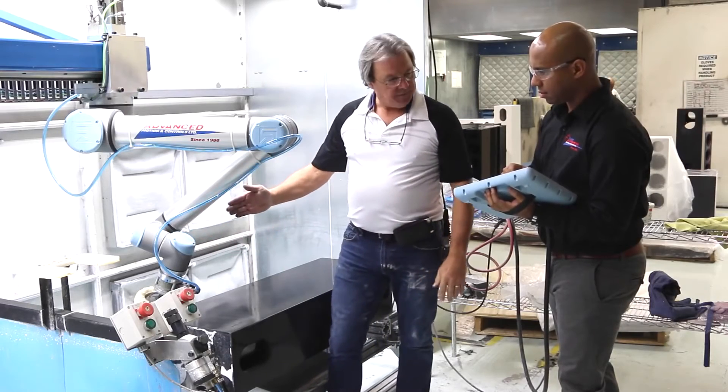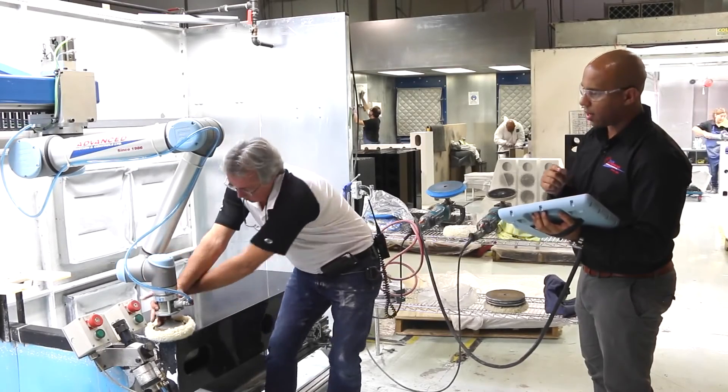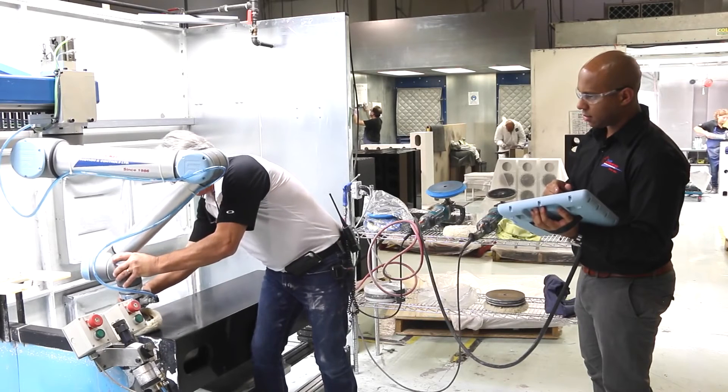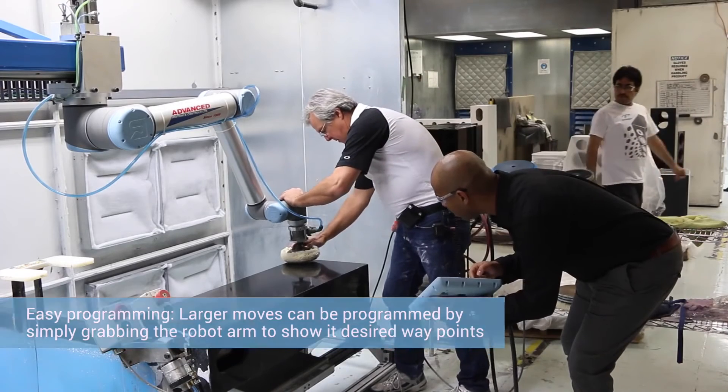The UR-10 robot was first introduced to Paradigm by distributor Advanced Motion and Controls, who brought the robot in for an on-site demo. I showed them how to do some dynamic teaching with the robot, where I would physically move the robot to the position where I needed to be at, and then do my fine movements with the teach pendant. Their programmer was able to do some of the fine points and didn't really have an issue.